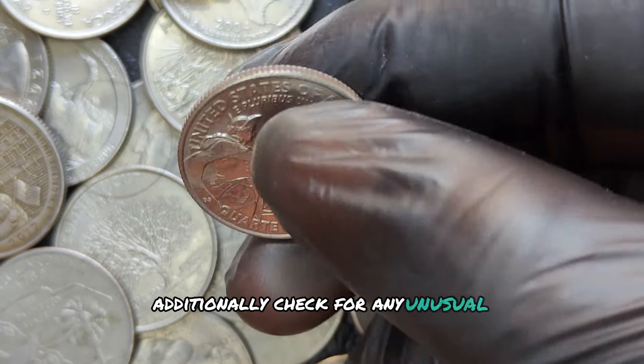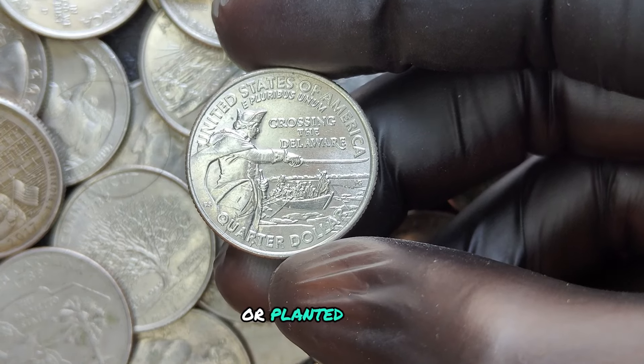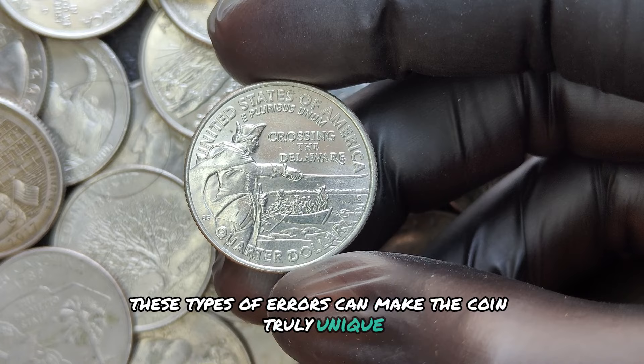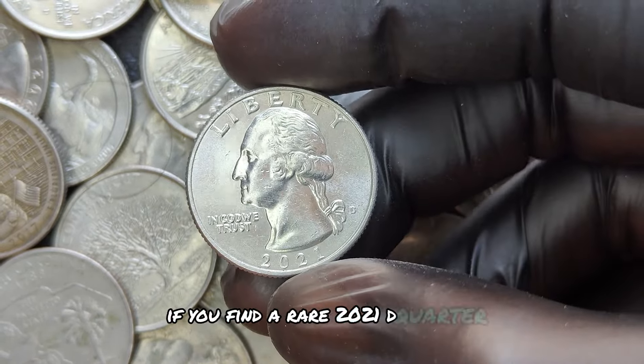Additionally, check for any unusual markings or damage that might indicate an off-center strike or planchet error. These types of errors can make the coin truly unique and increase its value significantly. If you find a rare 2021 D quarter, where should you sell it?